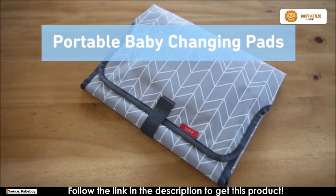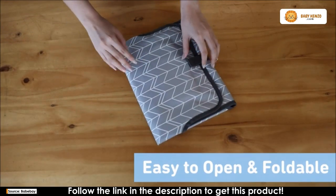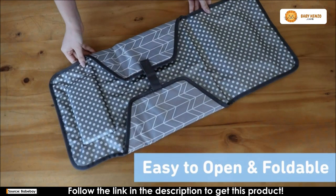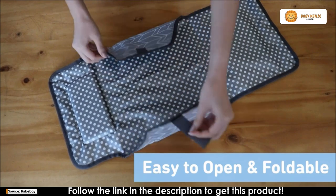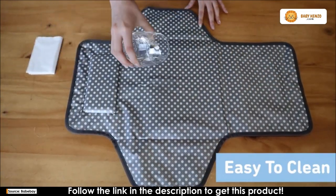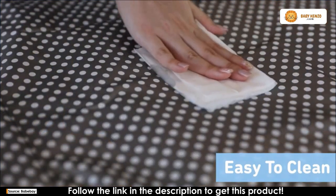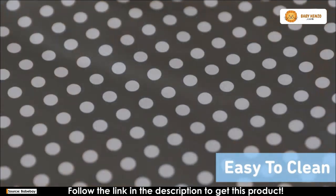Hello, amazing parents out there. If you're tired of diaper changing dilemmas and fumbling with bulky pads, you're in for a treat. Introducing the Bebe portable changing pad, a game changer in the world of parenting convenience. Imagine having a spacious, skin-friendly, and easily portable changing station for your little one wherever you go. Let's dive into why this portable pad is a must-have for all modern parents.